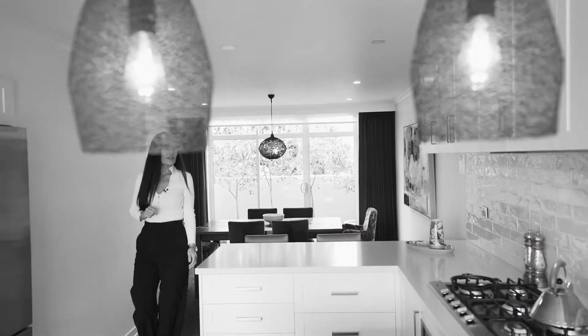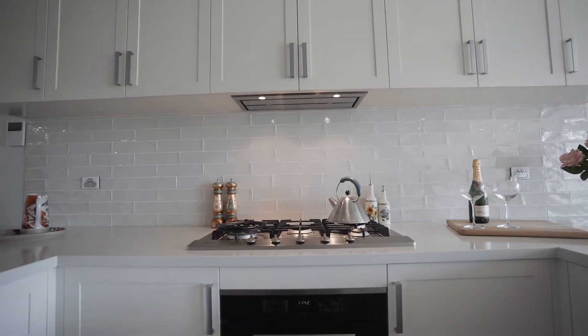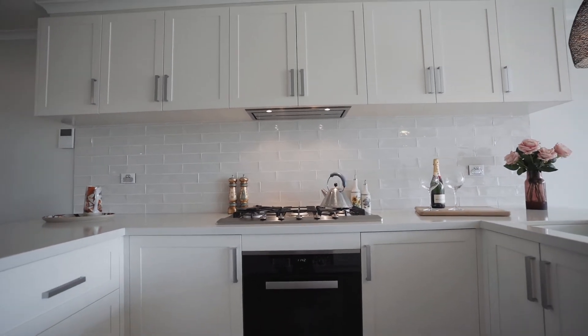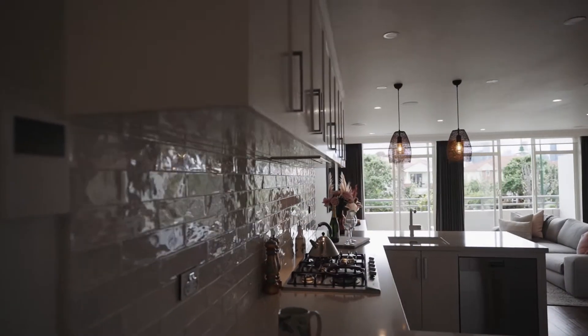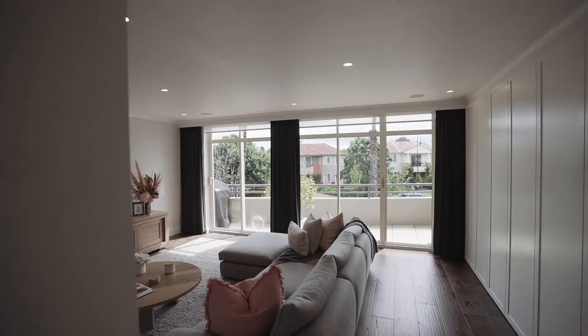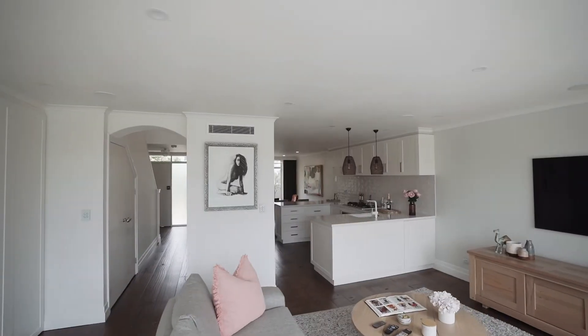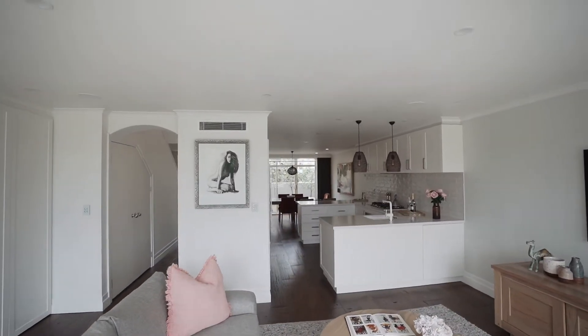Designed for form and function, the kitchen features Miele and Smeg appliances and custom cabinetry that keeps drawers closing quietly. In the living space, the TV, NBN and Foxtel are already set up for you, with five in-ceiling speakers installed and custom floor-to-ceiling cabinetry too.